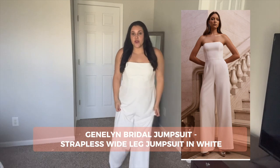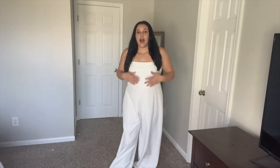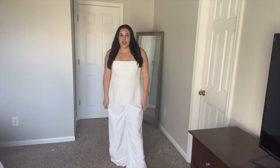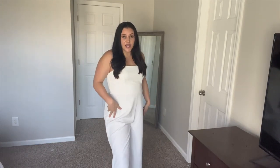This is the Gentleman bridal jumpsuit. It has wide legs which are super popular right now. I ordered a size probably too big so it will be tighter around the waist, but it does have these flare wide legs. Honestly it just makes me feel like a badass. This could be used for a rehearsal dinner or a bachelorette party. I wore a jumpsuit for my bachelorette party and absolutely loved it — I didn't have to worry about showing anything when I was dancing. A bridal jumpsuit is a great option for any type of wedding occasion.